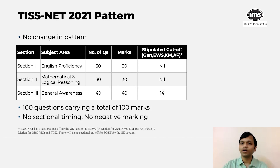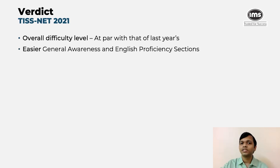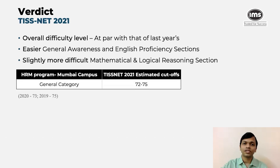Let's now understand what was the overall difficulty of the test. Based on the feedback that we have received from students and from the mentors who took the test, the overall difficulty level was almost at par with that of last year's, possibly a notch higher. The general awareness section was easier compared to last year, and so was the English section. However, the surprise this year was quant. Traditionally, the quant or math section in TISNET has been very easy to manage, but this year they increased the difficulty slightly.